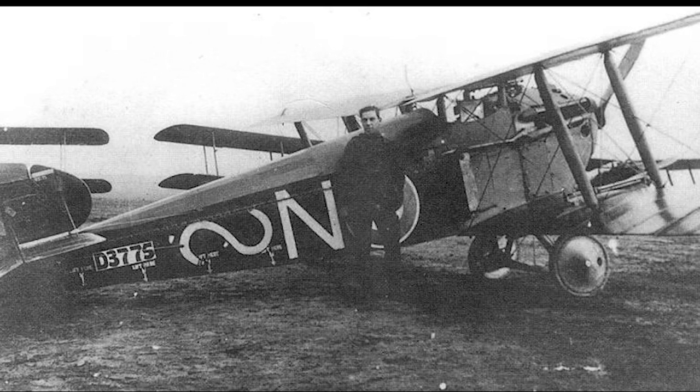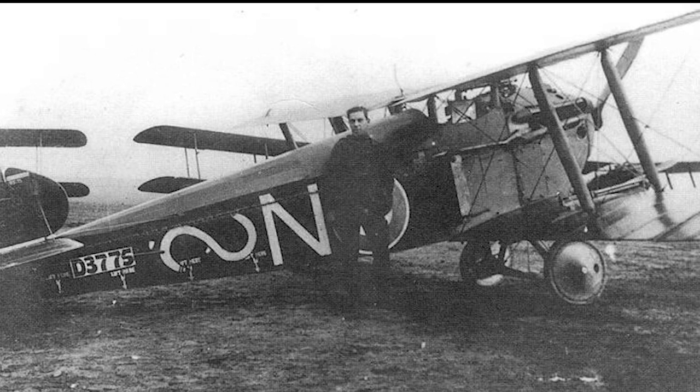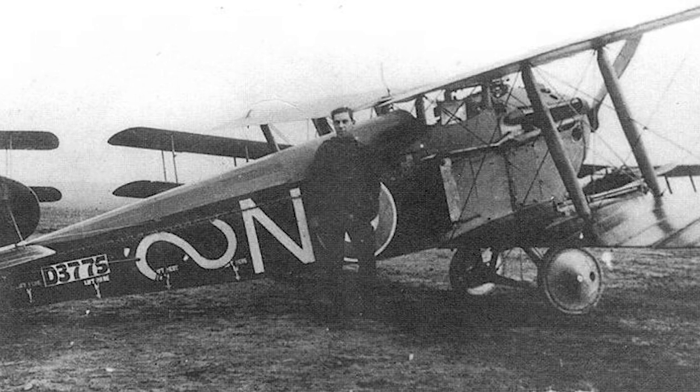The Dolphin Mark I entered service in February 1918. Once again, there were several incidents with the Dolphin being attacked by friendly pilots that mistook the new aircraft type for a German aircraft.